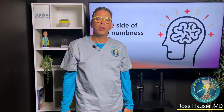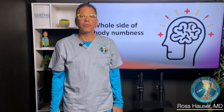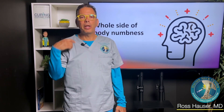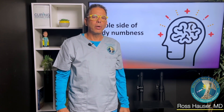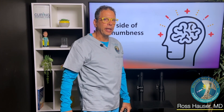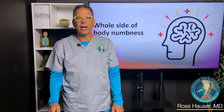Hi, my name is Dr. Ross Hauser. Welcome to the Hauser Neck Center here in Fort Myers, Florida. A relatively common thing we see at the Hauser Neck Center is numbness on one side of the body, or down one arm, or just down one leg. So I'm going to talk today about numbness.